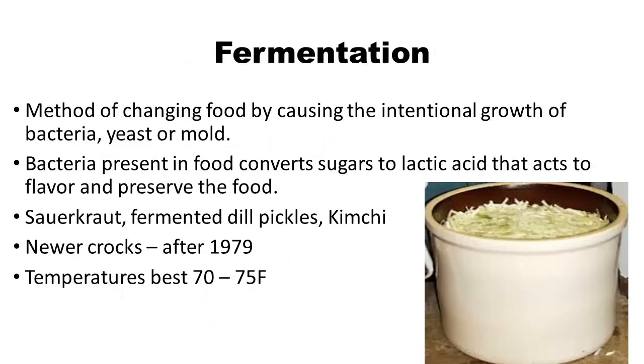The last type of preservation we'll talk about is fermentation. This method involves changing the food by actually causing the growth of bacteria, yeast, or mold. We're using good microorganisms to help us preserve the food. We use bacteria present in the food to convert sugar to lactic acid, which acts as a flavorant and, because it lowers the pH, helps to preserve the food. Typical things that are fermented include sauerkraut, fermented dill pickles, and kimchi. Generally, we want to use newer crocks — those made after 1979 — and ferment at a temperature between 70 and 75 degrees. That acid helps, even though the temperature is in the 40 to 140 danger zone.